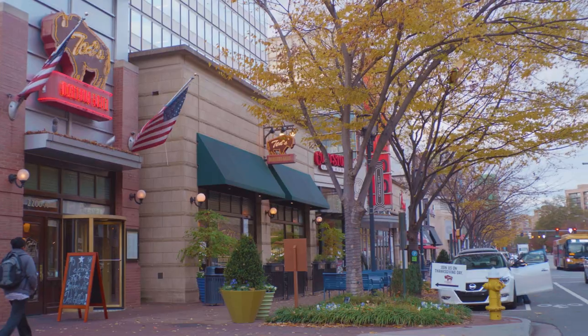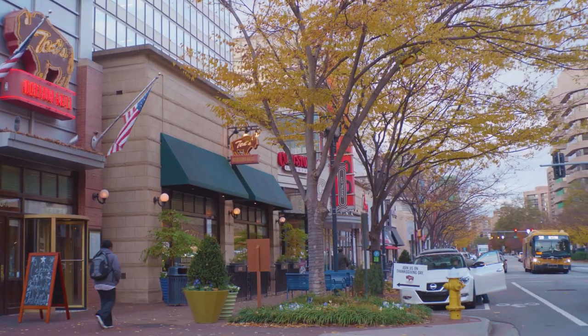I'm Keri Shull with the Keri Shull Team. Today you will see some spectacular homes and understand the average home value. We'll go over all different dining and commuting options and even talk to locals about how they feel living and working in the neighborhood.